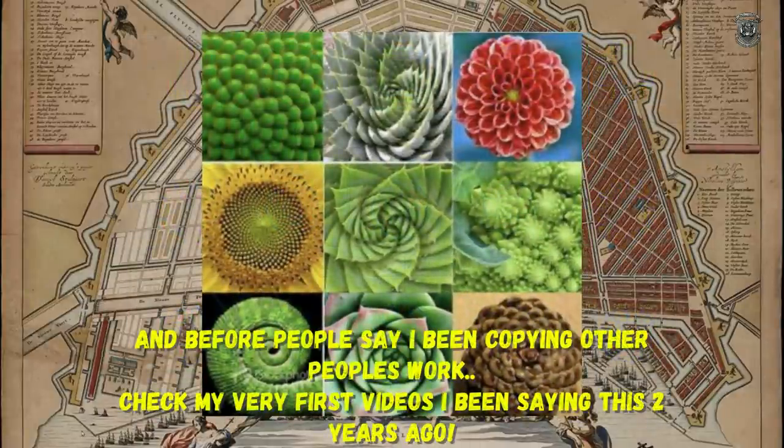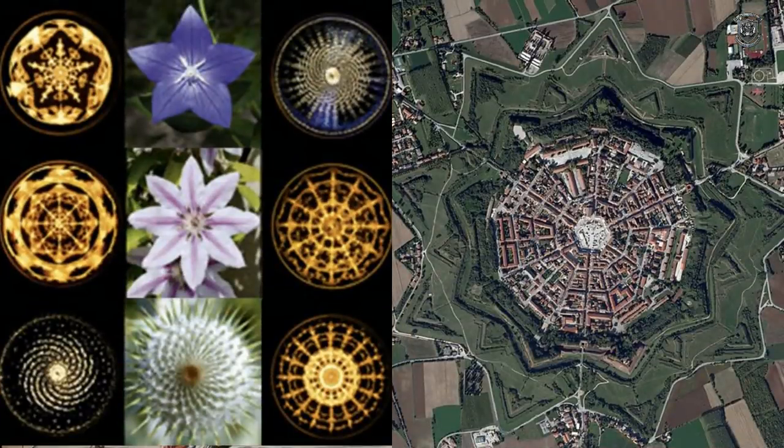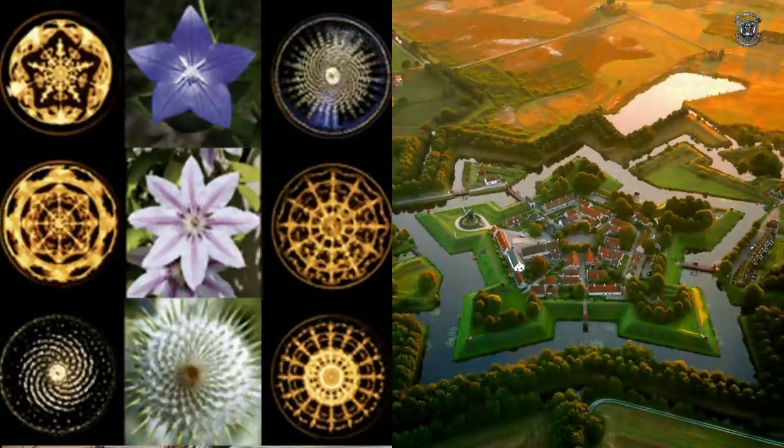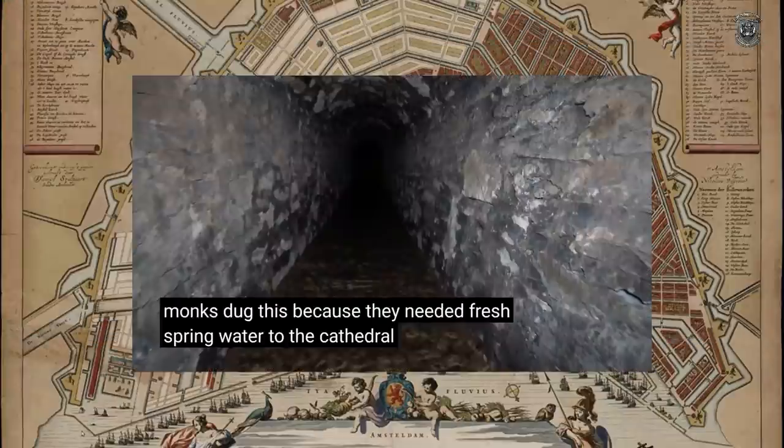You see this everywhere — you see it in nature, it's part of nature, it's been around since day one. It is beautiful. This is what the star cities are based on: these frequency patterns, cymatic patterns. Monks dug channels because they needed fresh spring water to the cathedral.